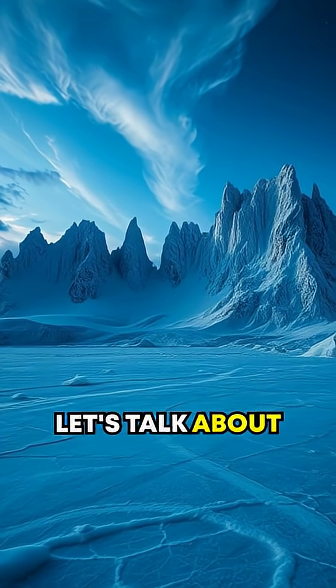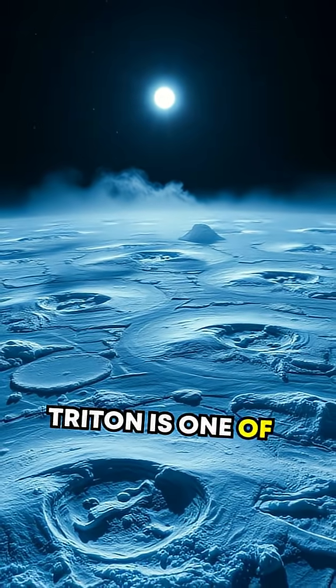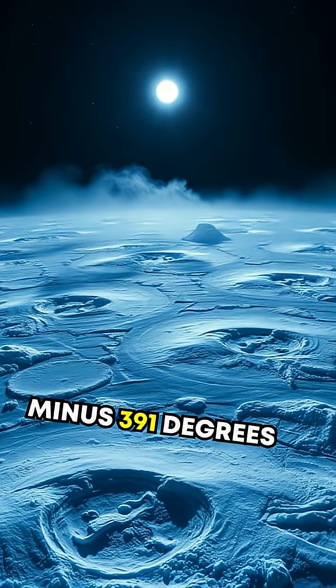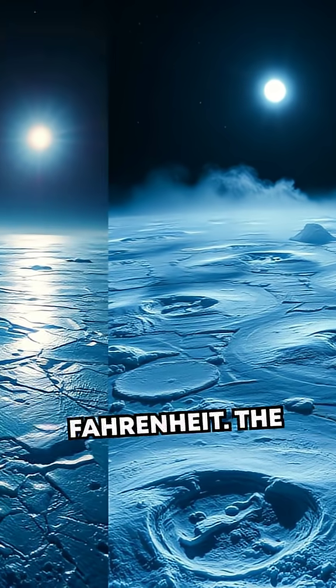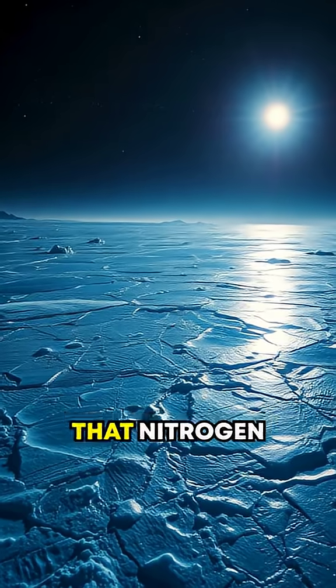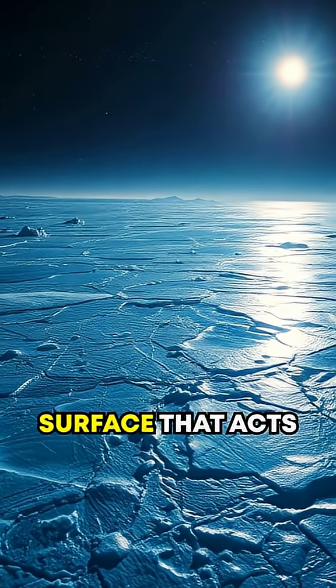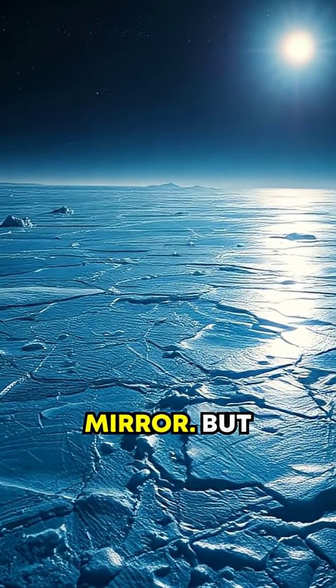And let's talk about its temperature. Triton is one of the coldest places in the solar system, with surface temperatures that plunge to minus 391 degrees Fahrenheit. The cold is so extreme that nitrogen freezes solid, forming a bizarre, reflective surface that acts like a cosmic mirror.